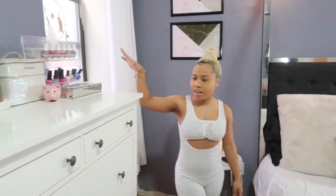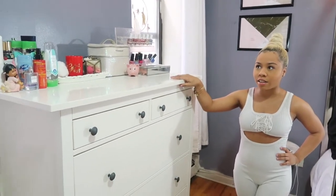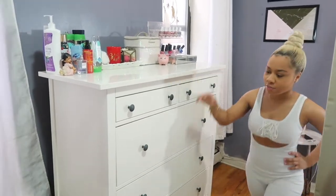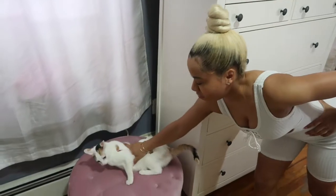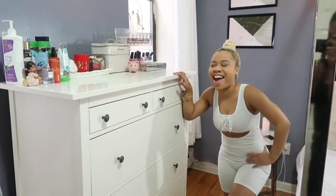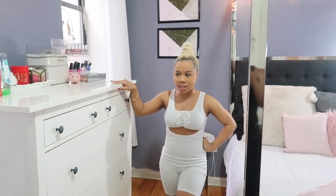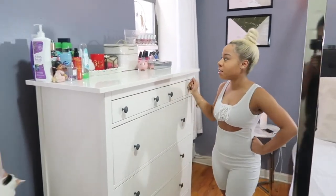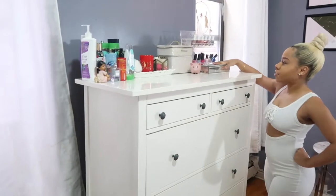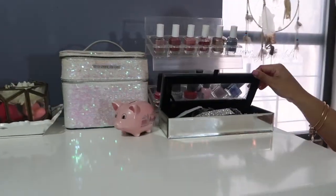Over here I just have a window, and this dresser is from IKEA. I've had a few IKEA dressers in the past but this is honestly my favorite one because it's really sturdy — a lot of them aren't, they tend to break after about six months.